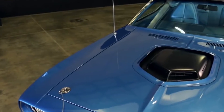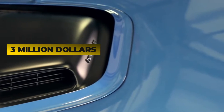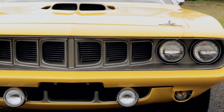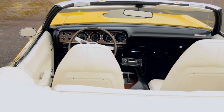Only 1,171 Hemi Cuda convertibles were built in 1971, making it one of the rarest muscle cars of all time. Today, a Hemi Cuda convertible can fetch upwards of $3 million at auction. If you're lucky enough to own one, you're sure to have a valuable piece of automotive history on your hands. These rare muscle cars are sure to appreciate in value over time.